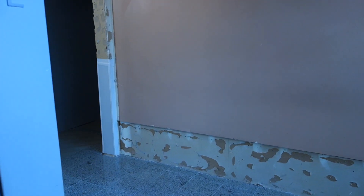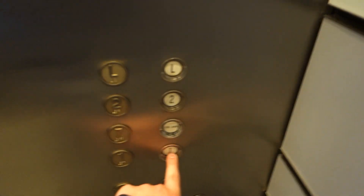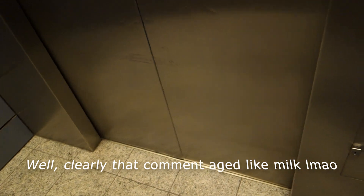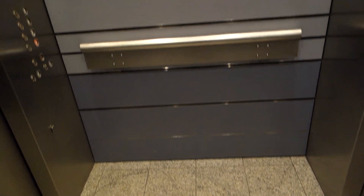Oh wow, we're completely renovating. Wow. I really hope they aren't modernizing these elevators — they're incredible. Here's a view of the cab. We're on one.